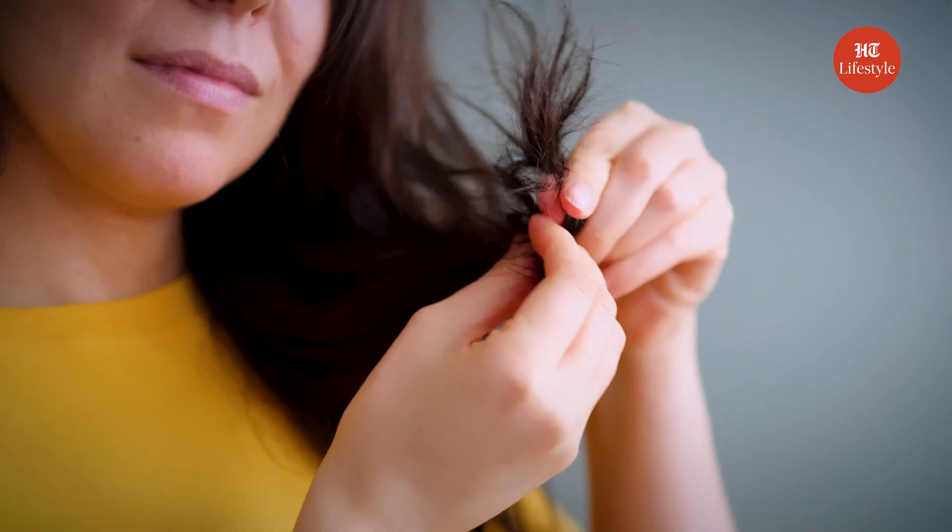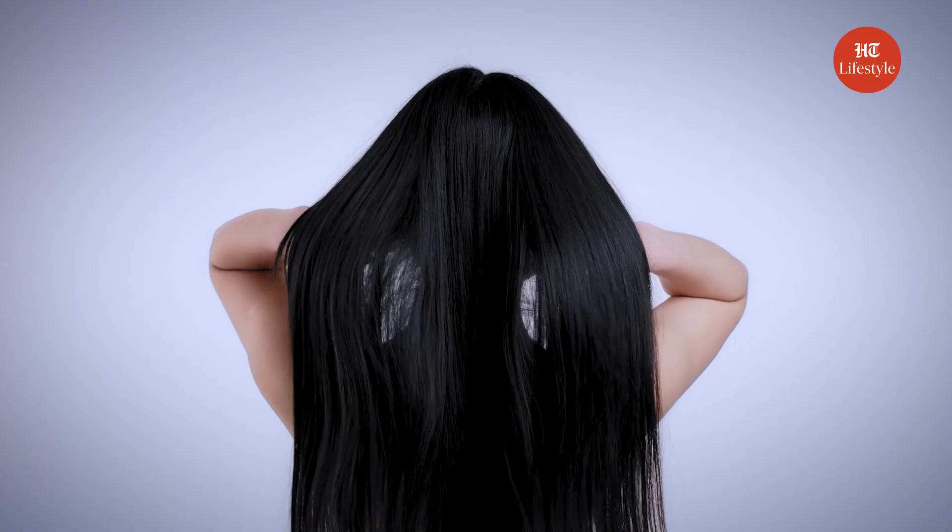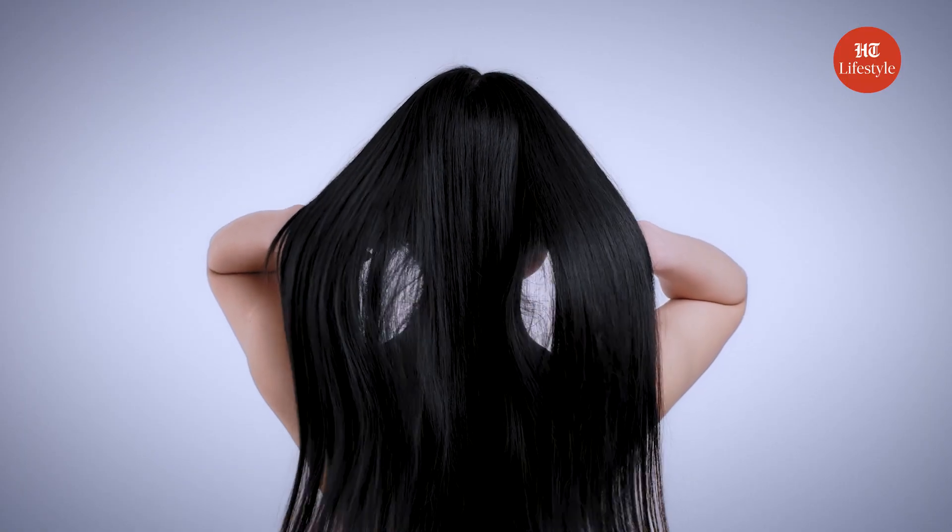Hey guys, our favorite season monsoon is here, but do you know what is that one problem we all suffer during rain? It's hair care. Either our hair becomes too frizzy or it gets too oily. But what if I told you that I have some easy and super awesome home remedies that can help you with your hair care without emptying your pockets? That's right, so let's get started.